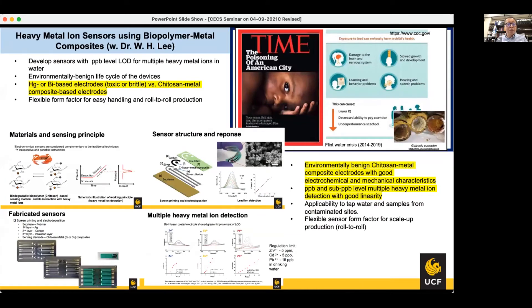Another effort is the development of sensors for detecting heavy metal ions at the ppb level. The motivation is the well-known Flint water crisis that happened in 2014, as featured on the cover of Time magazine. It has lingering health implications, especially for children and their brain development — for example, with lead poisoning. This happened due to aging infrastructure: when they changed the water source, the different pH value eroded the water pipes, and eventually lead was released into the drinking water.